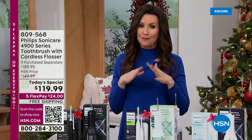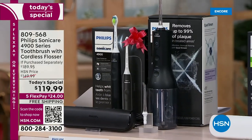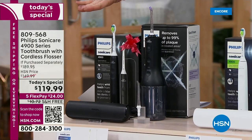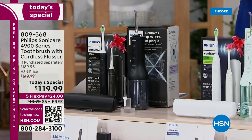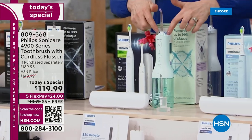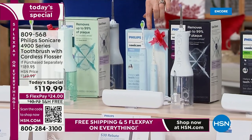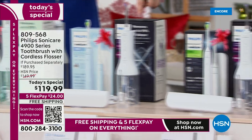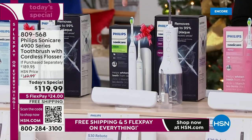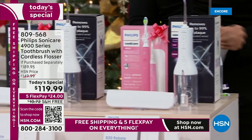Let me show you the colors — these are always the best gifts, the best stocking stuffers. We've got the black cordless flosser with the black toothbrush and a black carrying case. You get the mint flosser with the white toothbrush. There's the light blue — a beautiful sky blue — with the white. You can get white and white, and the pink with the white.